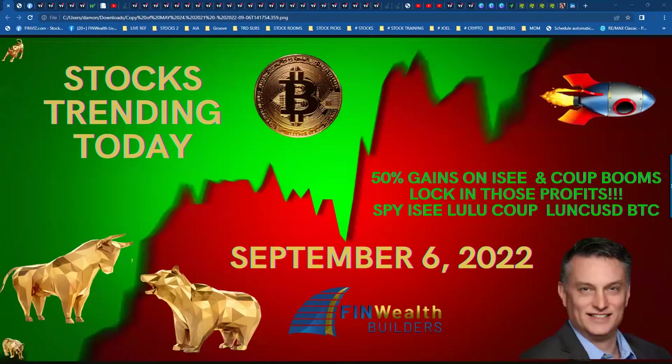This is Damon Stevens with Finwell Builders. Today is Tuesday, September 6, 2022. This is the Stock Market Update for our Trades of the Day. And what a great day it was for trades. Hopefully you were able to get some good trades out there and lock in some of those profits along the way.